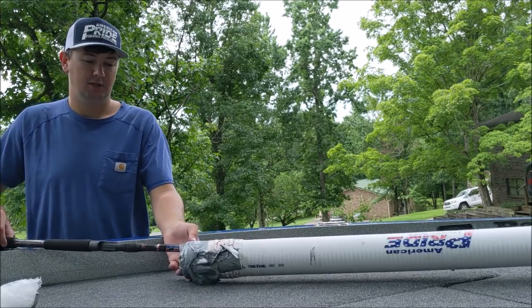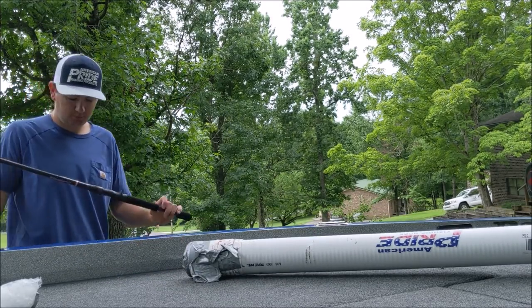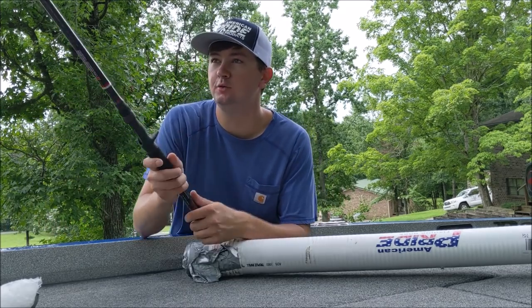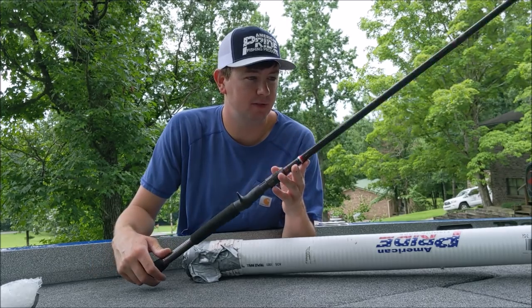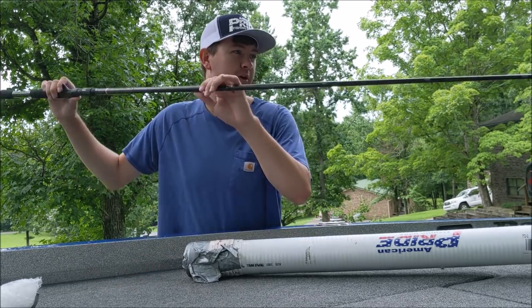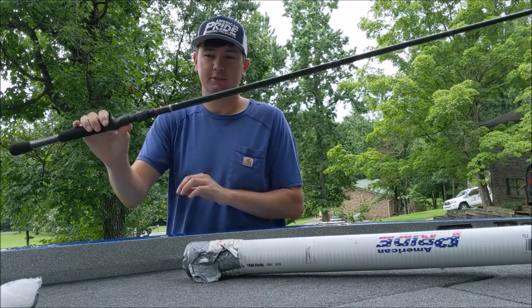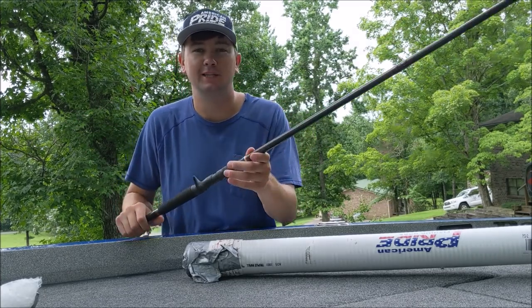First one is a big old behemoth rod. This thing is huge — this is going to be a 10XD-slinging rod for a while. I did not have a rod that could handle a 10XD at all, so I had them send me one of these. This thing is huge, we need to catch a few on this.